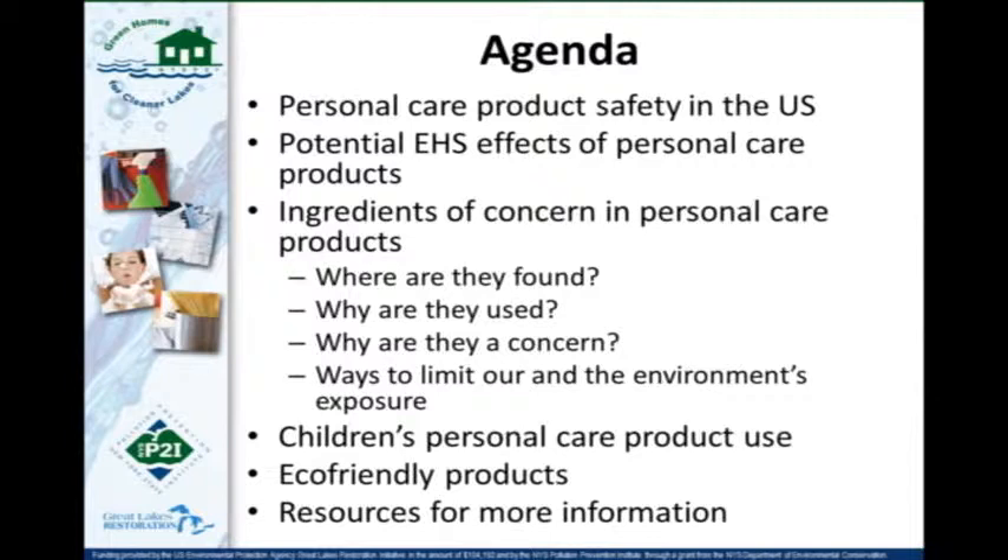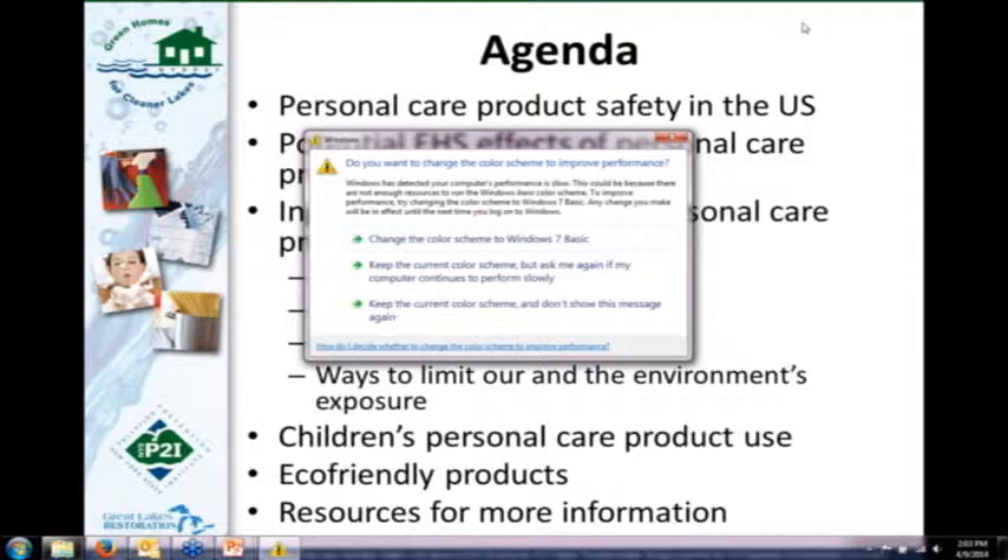Our agenda today: we're going to talk about personal care product safety in the U.S. — how personal care products are actually regulated, the potential environmental health and safety effects of products we use, ingredients of concern, where you find them, why they're used, and why they're a concern. At the end, I have a piece on children's personal care products, and then we'll talk about eco-friendly products and resources for more information.